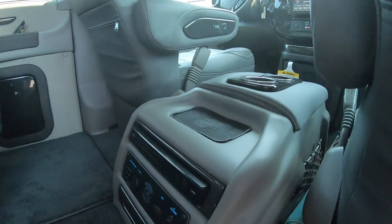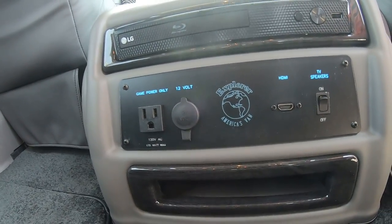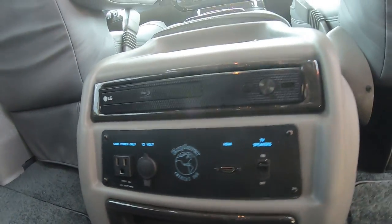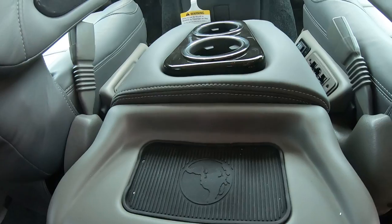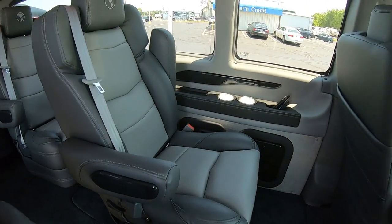There's a console down low with an LG Blu-ray player, and hookup sources if you want to connect a gaming system, with HDMI and power outlets down there as well. There's also a wireless charging pad.